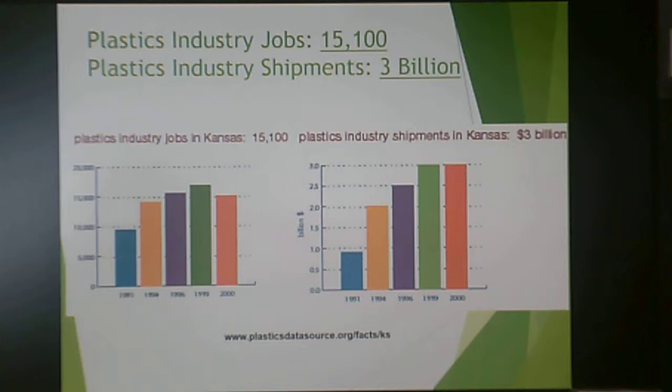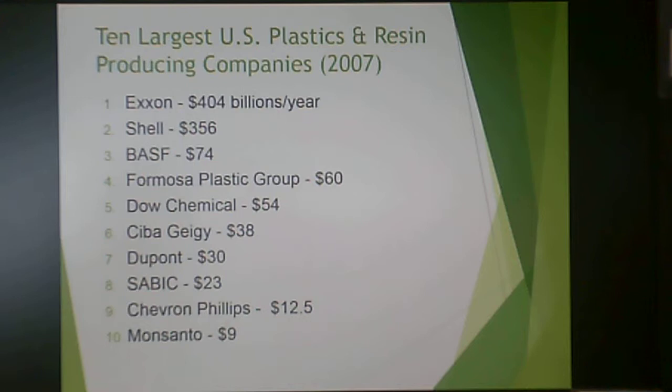In Kansas specifically, there were 15,000 plastics jobs and 3 billion dollars worth of plastics industry shipments in 2000. Among the ten largest U.S. plastics and resin producing companies, many are oil companies — Exxon, Shell, and Chevron Phillips — because they have access to crude oil from which many plastics are made. You also see BASF, Formosa Plastics Group, Dow Chemical, DuPont, SABIC, and Monsanto — huge multinational corporations doing billions of dollars of business annually.